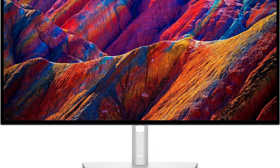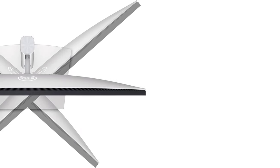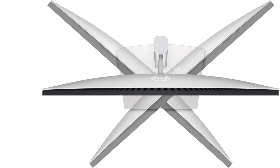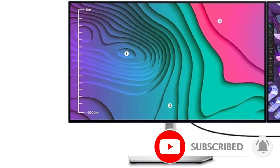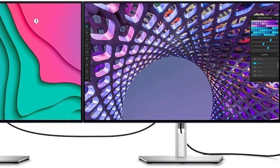One of the USB-C ports supports DisplayPort alt-mode with 90W of power delivery, so you can connect a laptop and charge it with a single cable. Another advantage is that it has a KVM switch, which is ideal for connecting two computers to the monitor. It's even a great choice if your work requires accurate colors, like if you're a content creator, thanks to its accurate sRGB mode and its wide color gamut.